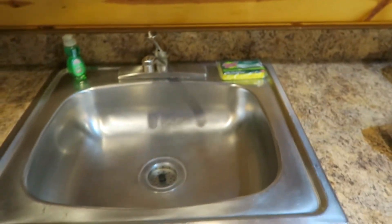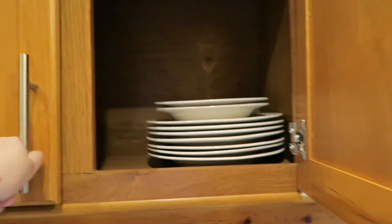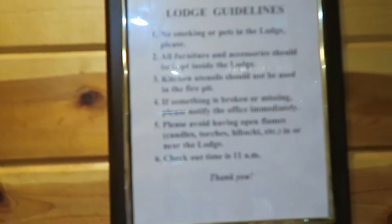Well, that means we got to film fast. So that's the sink, some dishes up there. Here's the refrigerator, coffee pot. These are the rules if you stay at KOA.